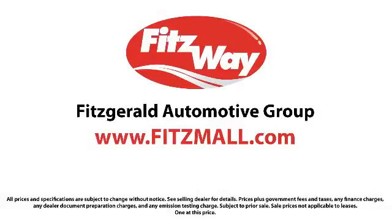The Fitzway puts you the customer first. Honesty, respect, and total commitment to customer satisfaction. That's the Fitzway.